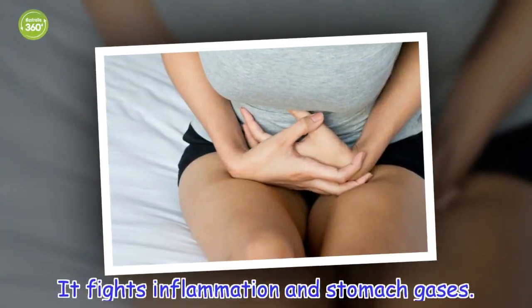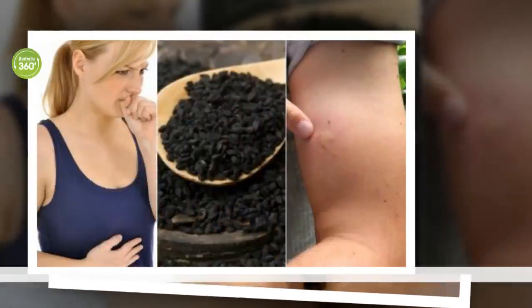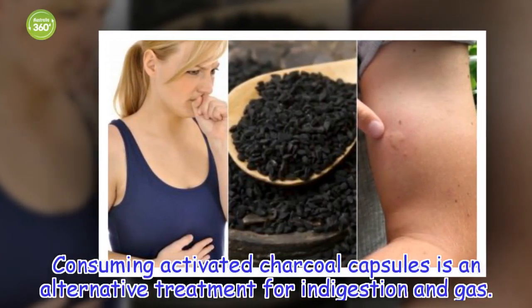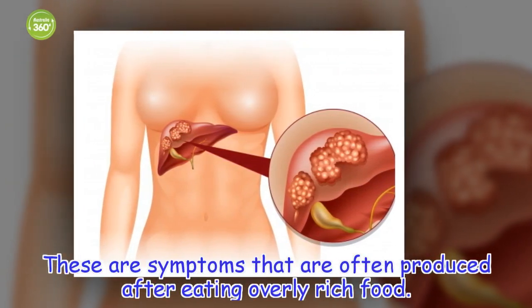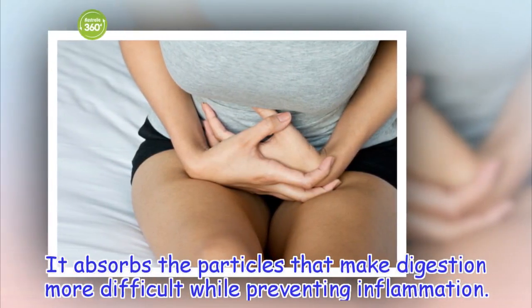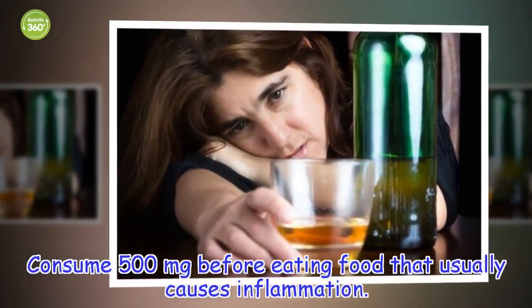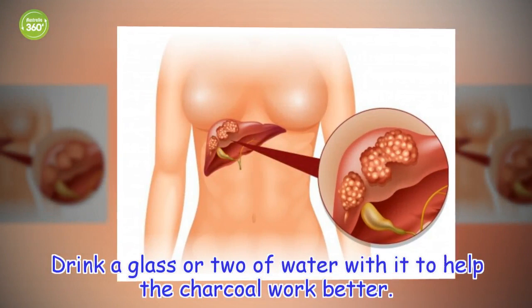It fights inflammation and stomach gases. Consuming activated charcoal capsules is an alternative treatment for indigestion and gas — symptoms that are often produced after eating overly rich food. It absorbs the particles that make digestion more difficult while preventing inflammation. Consume 500mg before eating food that usually causes inflammation, and drink a glass or two of water with it to help the charcoal work better.